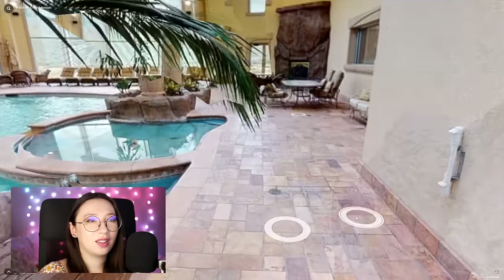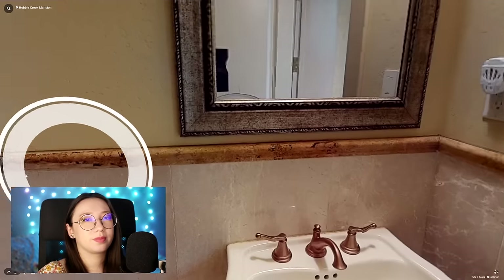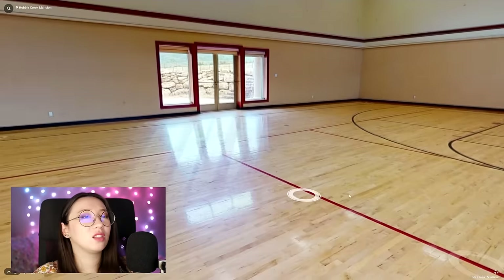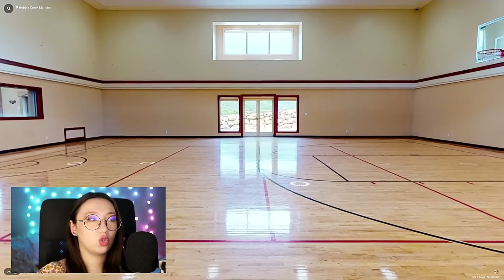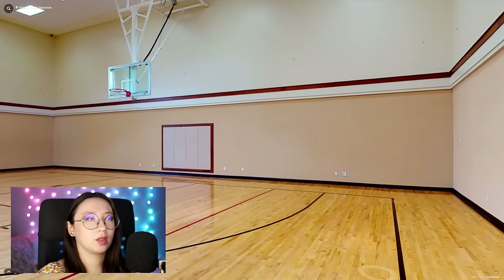We're not even done, there's more stuff. We've got bathrooms here and another one here. And through here we have the basketball court. Because why not at this point? This doesn't look like a regulation-size basketball court to me — it looks too square. I would assume this is a half court. Yeah, I'm pretty sure this is a half court. Still, pretty cool. There's only one net.